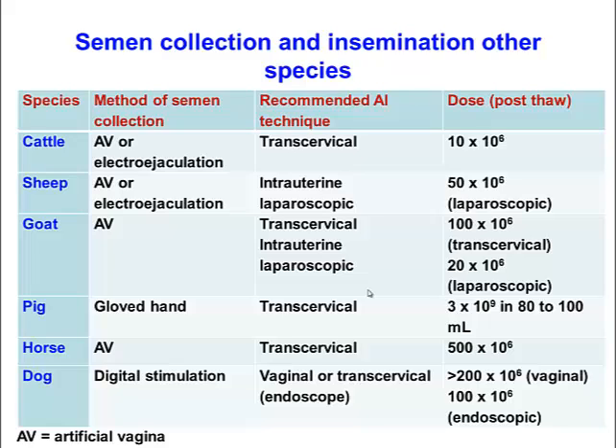Artificial vaginas are used generally for most species if possible. A couple of exceptions are in the pig, where a gloved hand is used to simulate the cervix of a sow, and digital stimulation is used in dogs. Most other species use artificial vaginas or electroejaculation. The number of sperm needed to deposit within the female reproductive tract also varies between species — for cattle it's about 10 million, for horses about 500 million, and for dogs about 200 to 300 million.